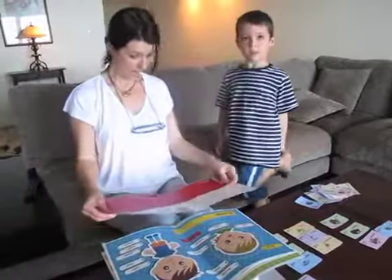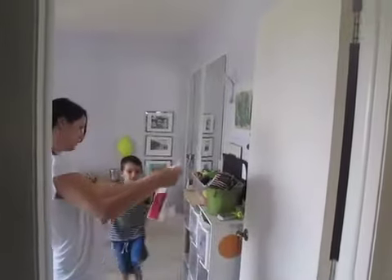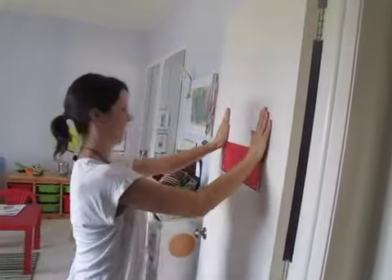The national flag of the country is also included in the full education set, to make sure your child not only learns the language but also gets familiarized with the culture at the same time.